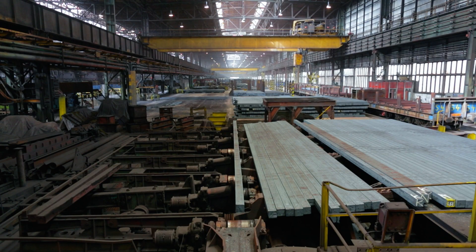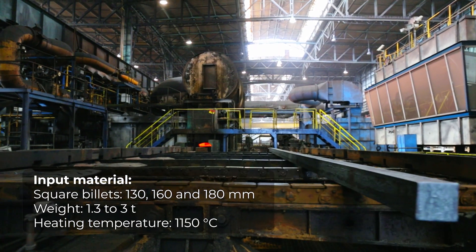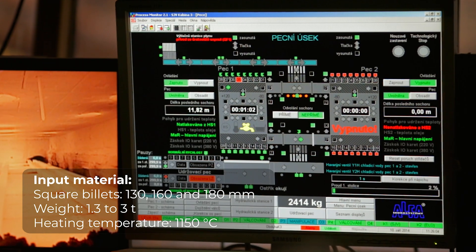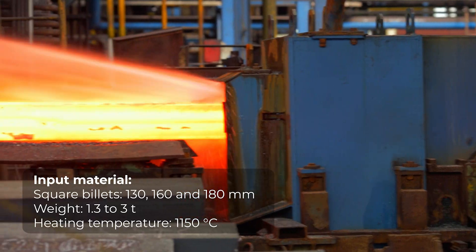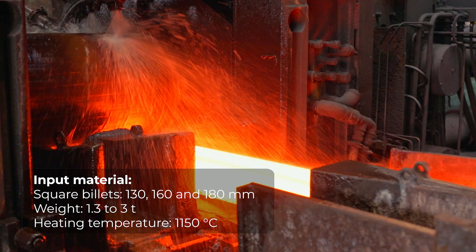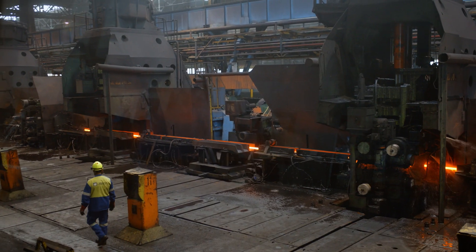The main part of the production of the OTBs takes place at Liberty Ostrava's medium section mill. Billets with diameters of 180, 160, or 130 millimeters are transferred by a roller conveyor into one of the two walking beam furnaces. Once the billets are heated to the required rolling temperature, they go onto the rolling track, where scale is removed with pressurized water.